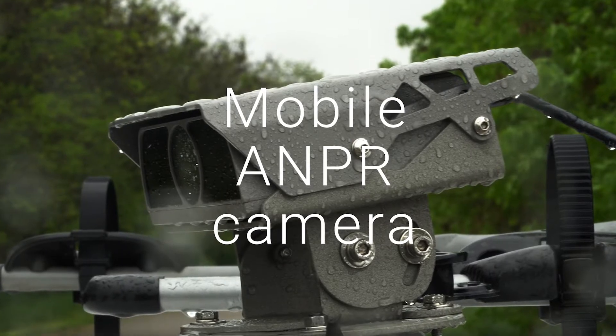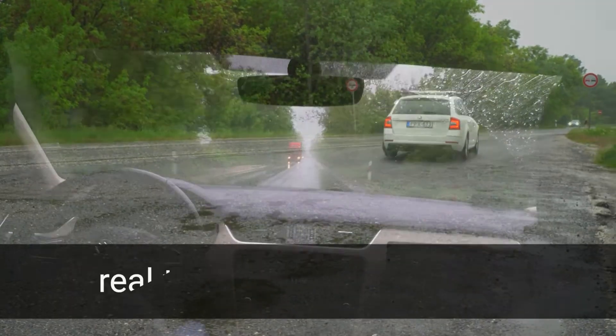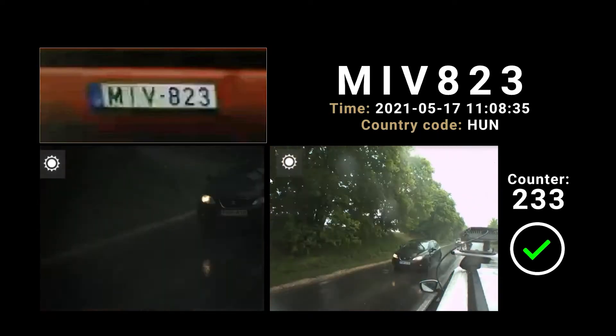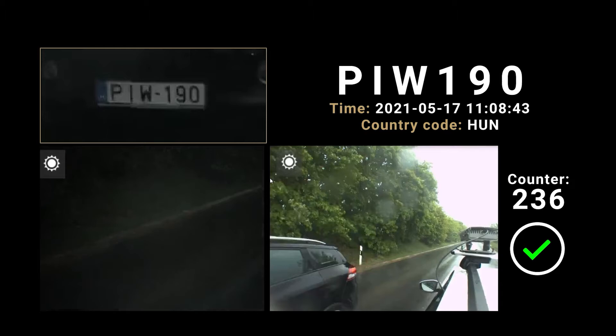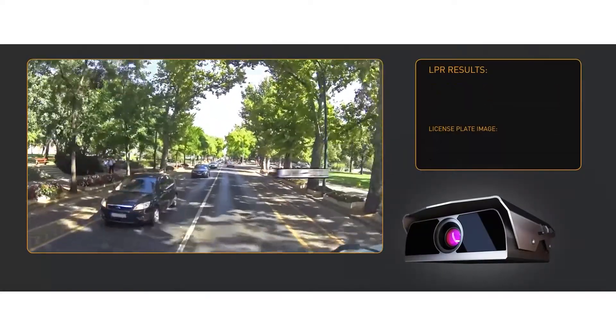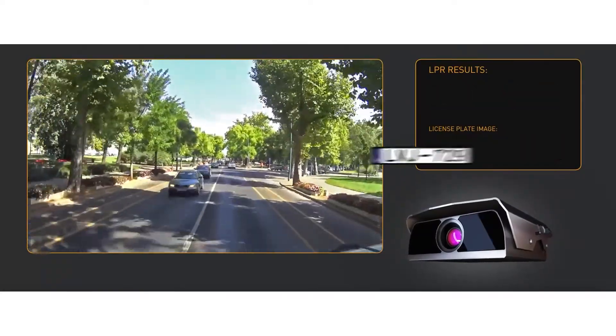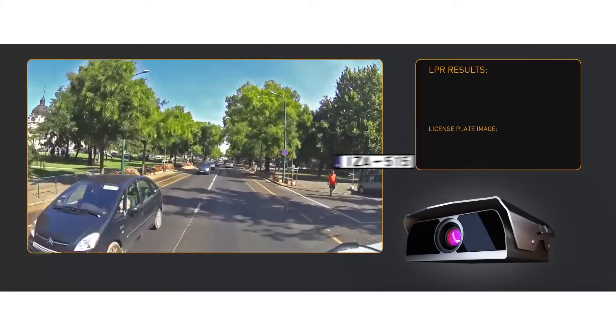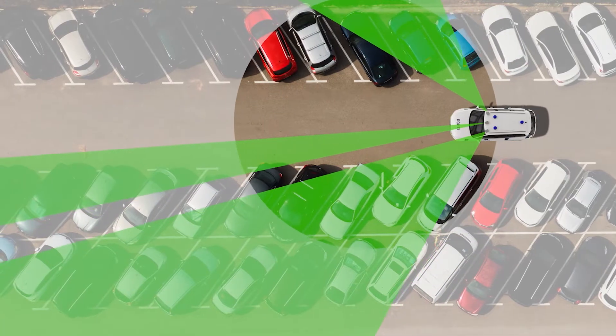MicroCam is your best choice for on-the-move license plate detection. Whether it's monitoring fast or slow traffic, or patrolling in car parks, MicroCam will accurately provide you the necessary ANPR data, regardless of time and date. It's also perfect for mounting on a tripod, or even on a patrol car's rooftop.